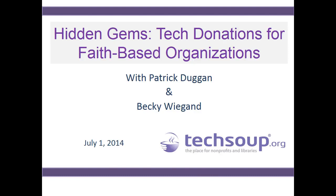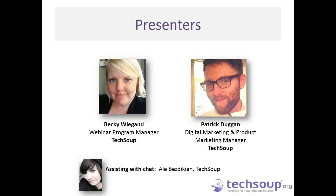Welcome to Hidden Gems: Tech Donations for Faith-Based Organizations. My name is Becky Wiegand and I'm the Webinar Program Manager here at TechSoup Global. I've been with the organization for about 6 years, and prior to that worked for 3 small nonprofits over the course of a decade in Washington DC and here in Oakland, California. I've been in the situation of having to find technology and make decisions on technology for a small office with no tech support and no real IT staff or expertise.